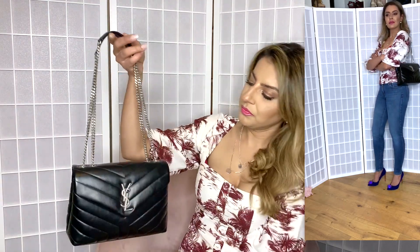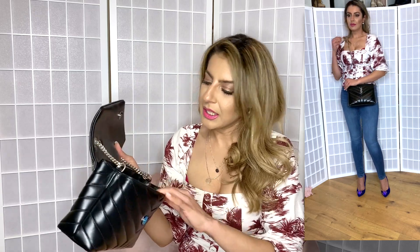Continuing on the YSL theme, this is a YSL Lulu bag in a small size. It's got silver hardware and the YSL logo right on the front. I bought this one pre-loved — the lady selling it still had the wrap on it, she'd only used it for two hours and decided to sell it for half price, so her loss was my gain. It's got quite a few compartments inside. It's a really beautiful, simple, elegant bag.